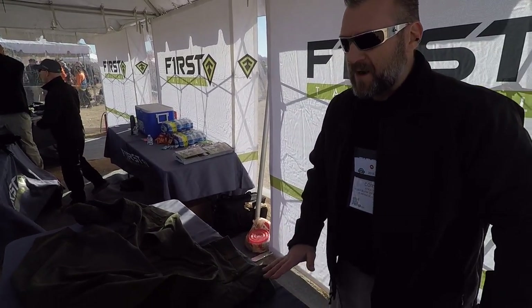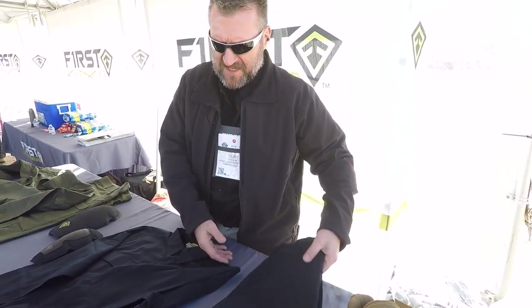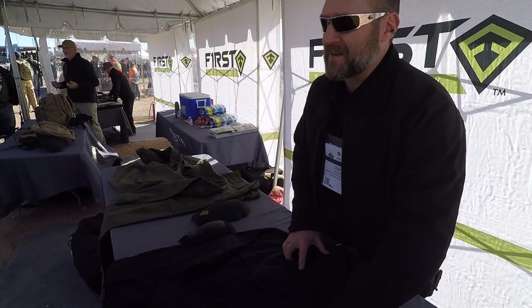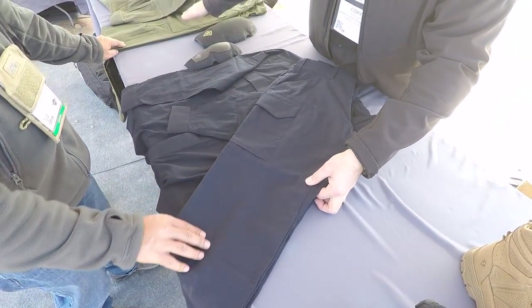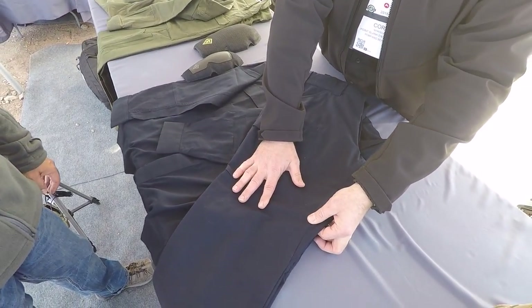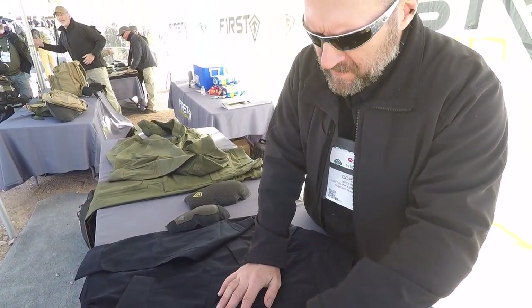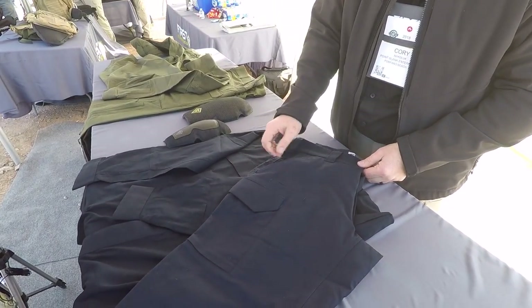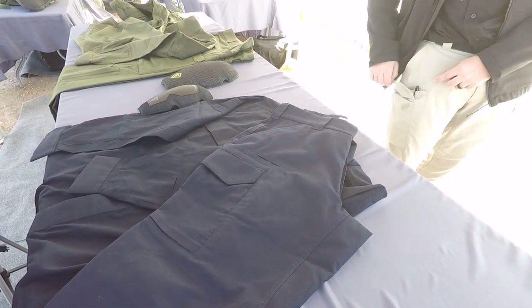Over here is our newest product — this is our V2 pant. The V1 is a 7-ounce fabric; the V2 is a 6.4-ounce poly-cotton. Two-way mechanical stretch, micro ripstop, so you don't have that oversized tactical plaid you can see from across the room. It has a stretch waist that goes up two inches all the way around. It's reinforced, has all the same pockets, and I like the pocket clip dive-in feature here.